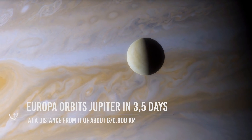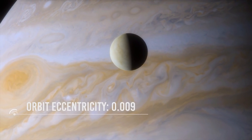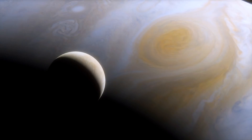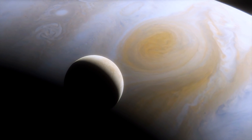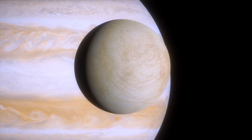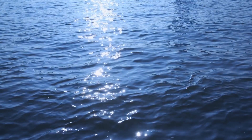Europa orbits Jupiter in three and a half days, at a distance of about 670,900 kilometers, with an orbital eccentricity of only 0.009, meaning the orbit is nearly circular. Europa is pulled and stretched by Jupiter and other nearby moons. As it comes slightly nearer to Jupiter, the planet's gravitational attraction increases, causing Europa to elongate toward and away from it. As Europa moves slightly away, Jupiter's gravitational force decreases, causing it to relax back into a more spherical shape. This creates tides in its ocean, and this tidal flexing gives Europa a source of heat, possibly allowing its ocean to stay liquid.